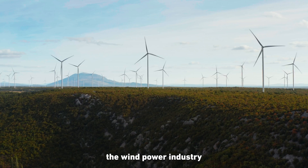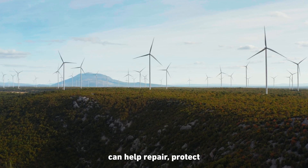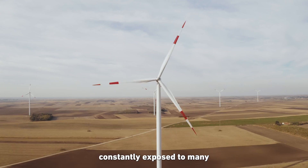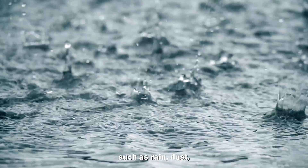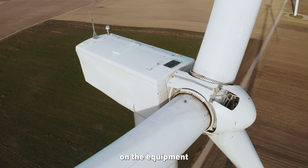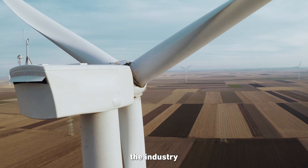Today we're going to be talking about the wind power industry and how Belzona can help repair, protect, and maintain the machinery and equipment constantly exposed to many environmental elements such as rain, dust, hail, and others. These weather conditions can cause great damage on the equipment and structures operating throughout the industry.